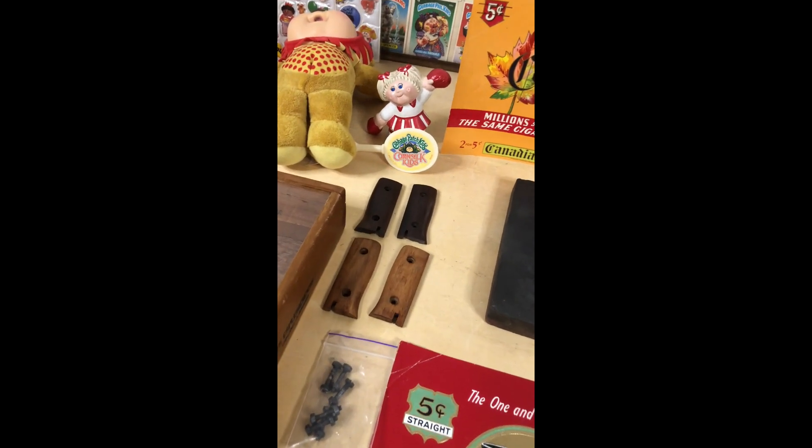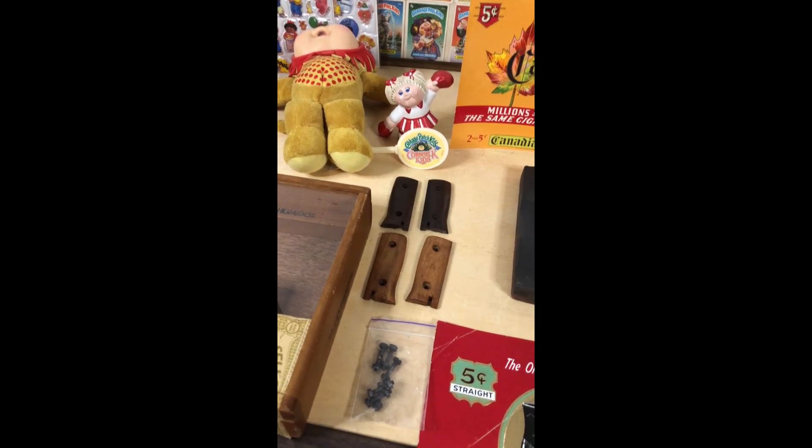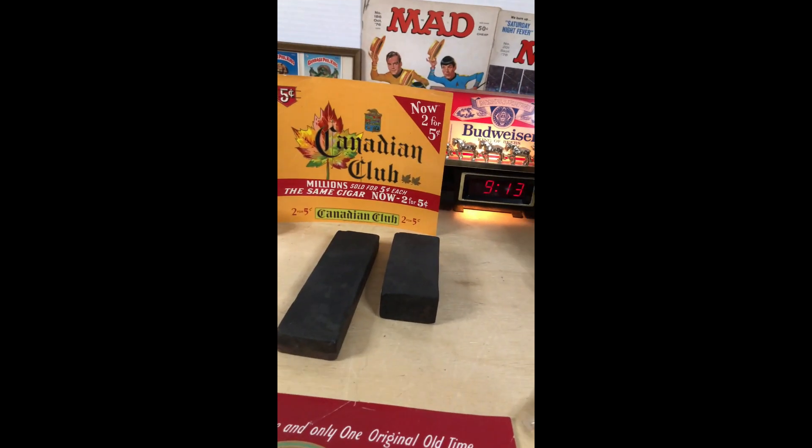These grips are from a World War II German bayonet — these are aftermarket. I got the screws to go with them, and some stones that people use to sharpen their knives.